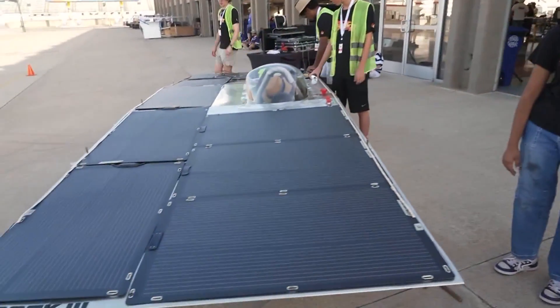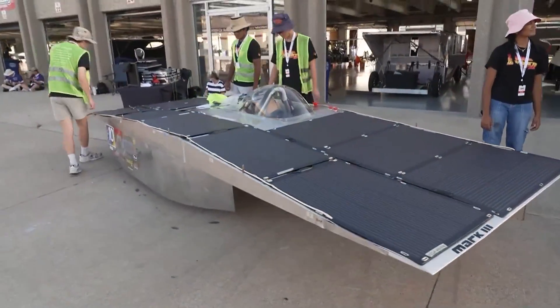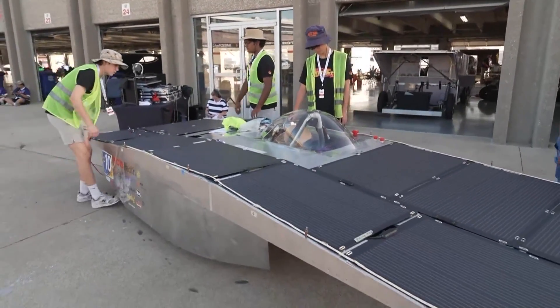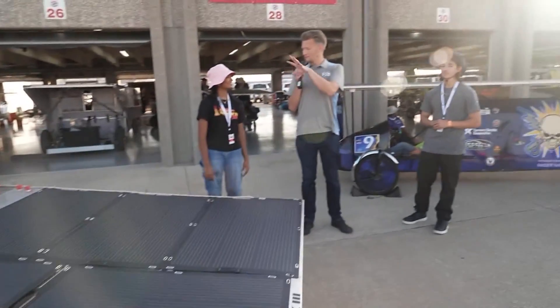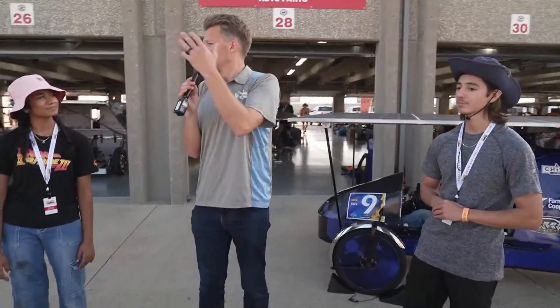Some of the students here might make that happen. Just for the folks at home, these cars — the winner is determined by a lot of factors including other judging, but Sunday through Wednesday you guys will be on the track, and over the course of four days the winner will be determined by who drives the farthest. Not necessarily the fastest, not necessarily the prettiest, but who drives the farthest.